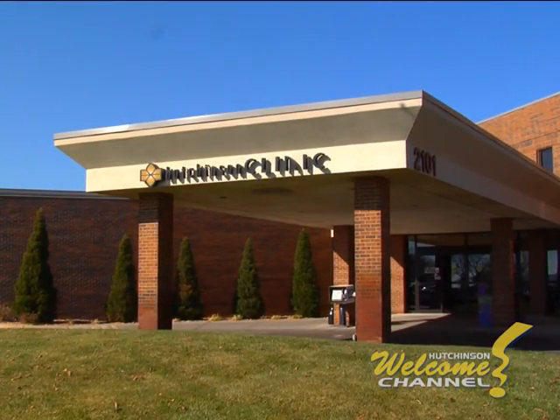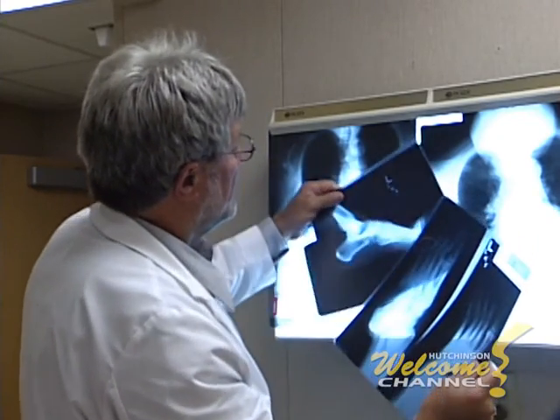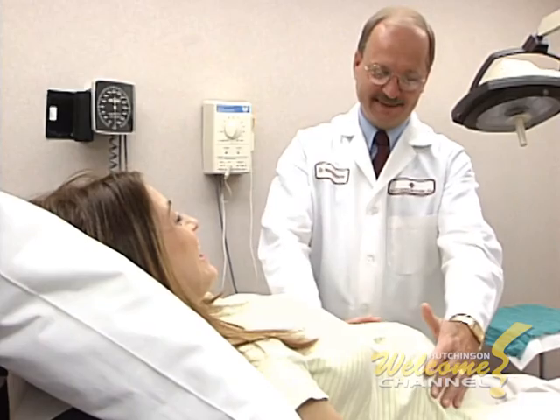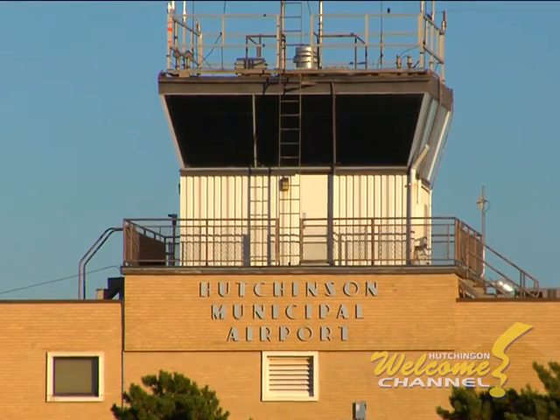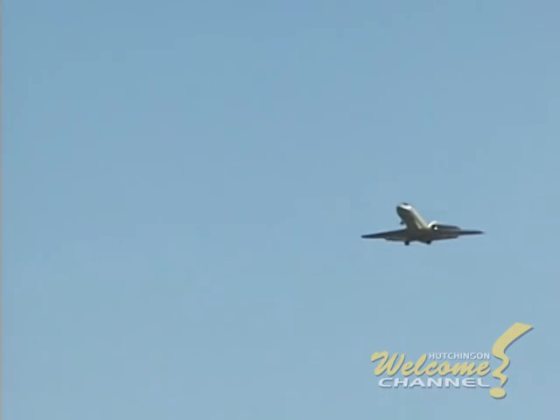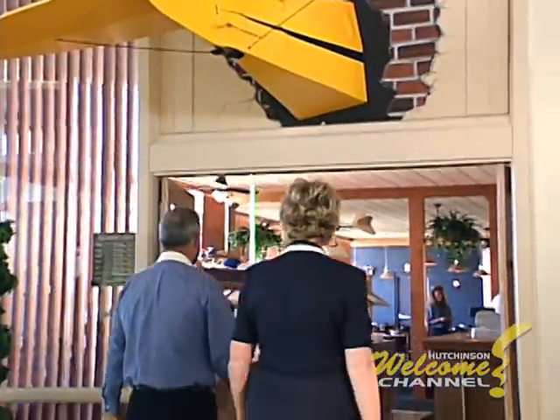People come to Reno County from around the region for health care. We have about 100 physicians here, including dozens of specialists, most of whom are located near the hospital. And just down the road is the Hutchinson Municipal Airport, a full-service airport with three runways, air traffic control, charter service, and a full-service restaurant.